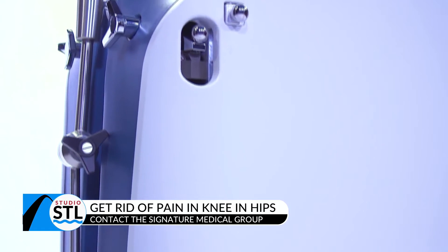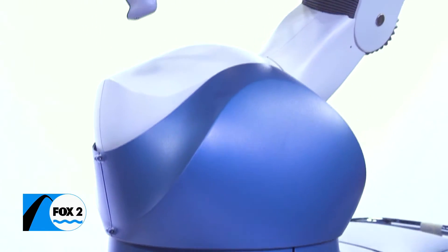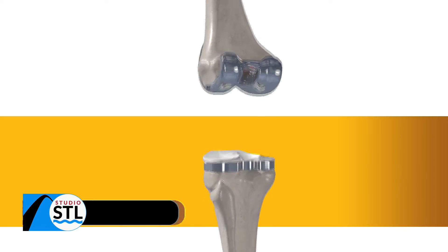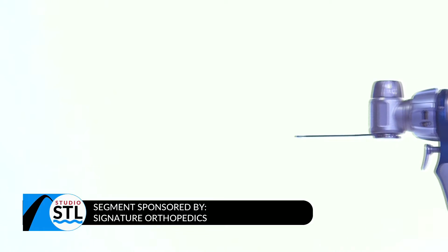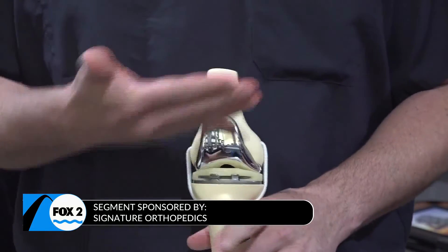The new robot, it's called the Mako — it's a robotic assistant that helps us deliver patient care in a way that we've never been able to do before. We're able to do a less invasive total knee replacement, which is less painful, less blood loss, faster recovery for the patient, and a shorter hospital stay. Most patients are leaving the same day or the next day after surgery, and we're able to give them a well-balanced, natural-feeling knee much better than we could with traditional knee implants.